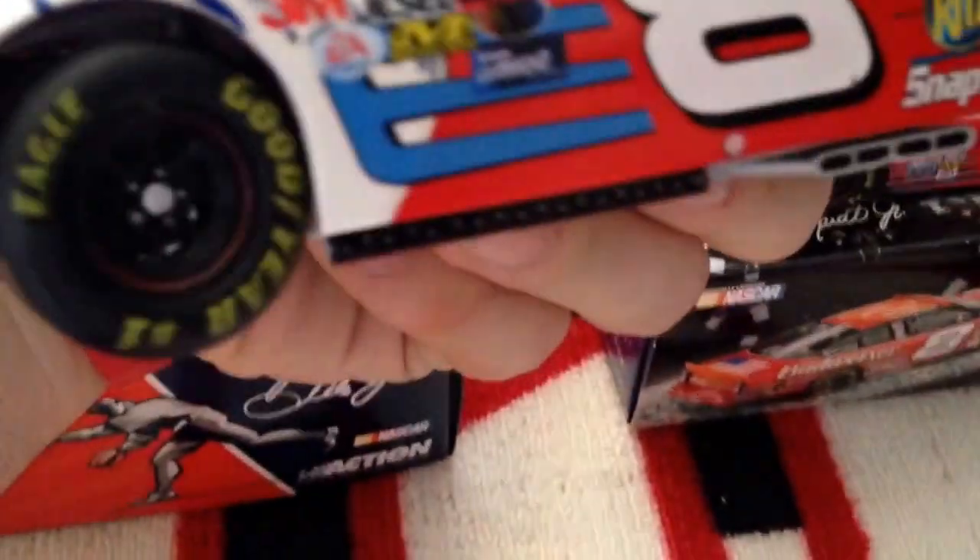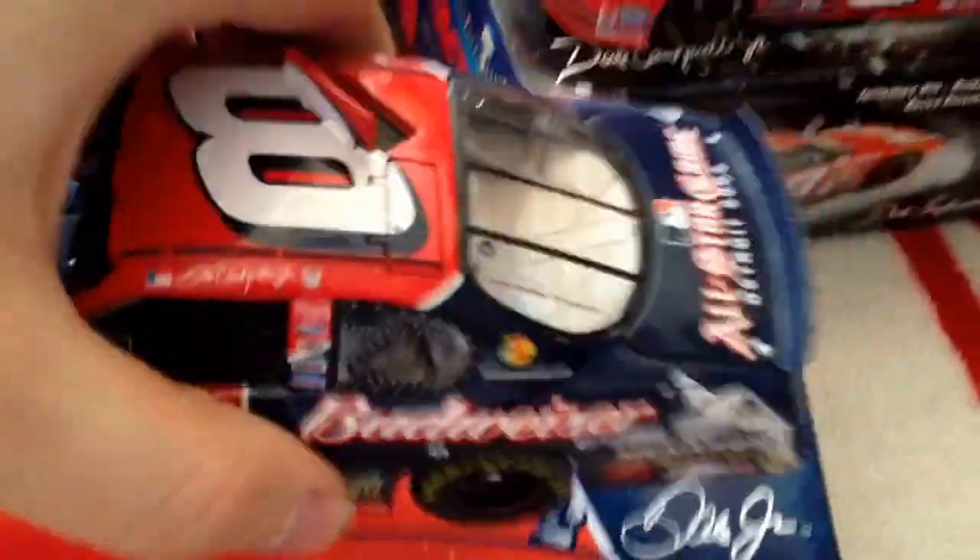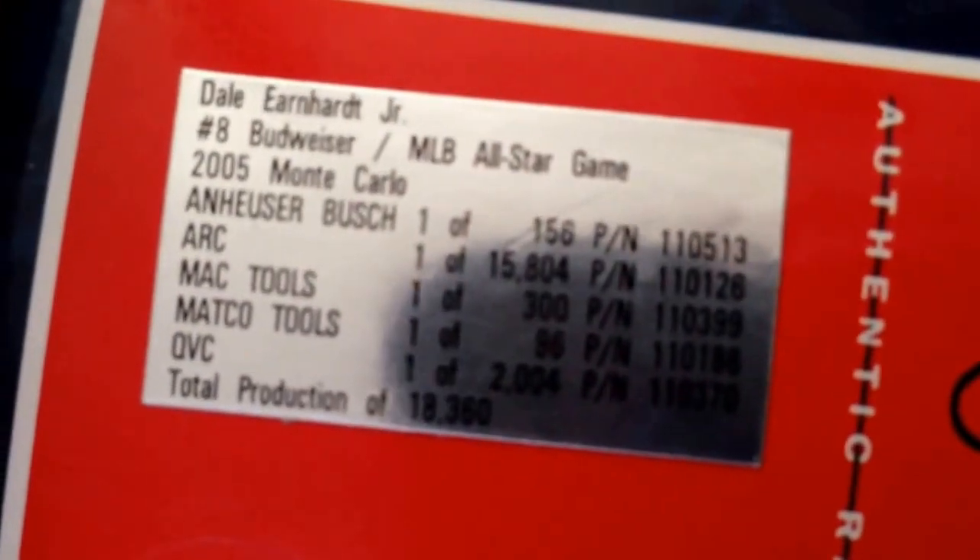Really nice car. And now here's the next one — this is the 2005 All-Star Game car, which was held in Detroit, Michigan. Actually, I should have shown this one — this is the 2004 World Series car. I forgot all about this one. Forgive me for that. From the Nextel Cup days — no box with this one, not rare. But back to this one — it has roof flaps, hood and trunk opens. Total production is 18,360. It's a really nice car. It has a nice design — blue and red. I like the way they designed it. Pretty cool car.